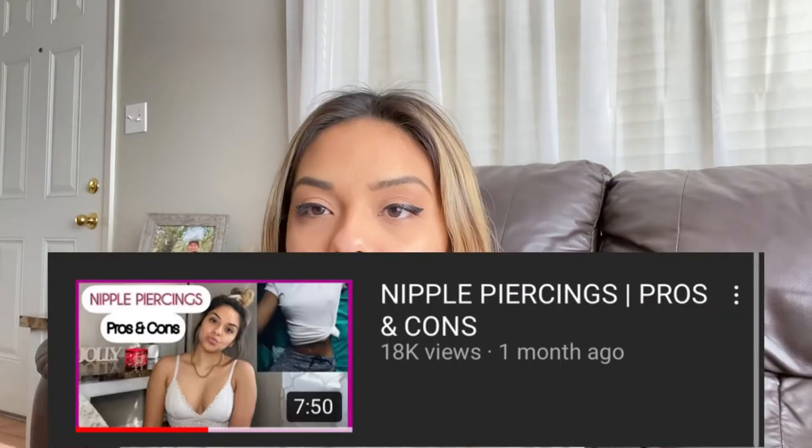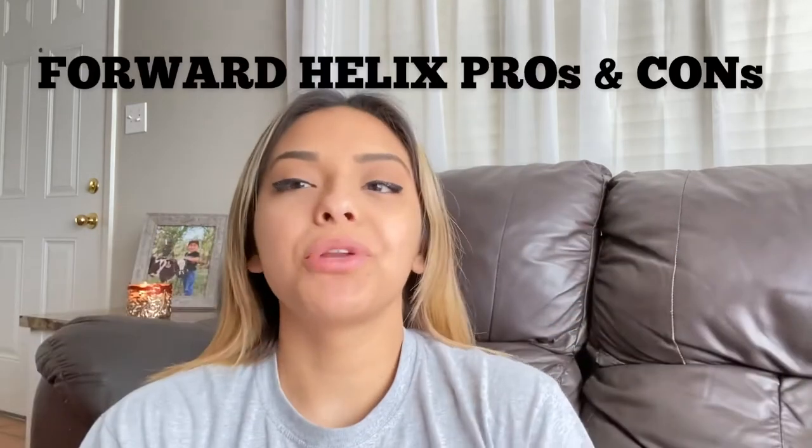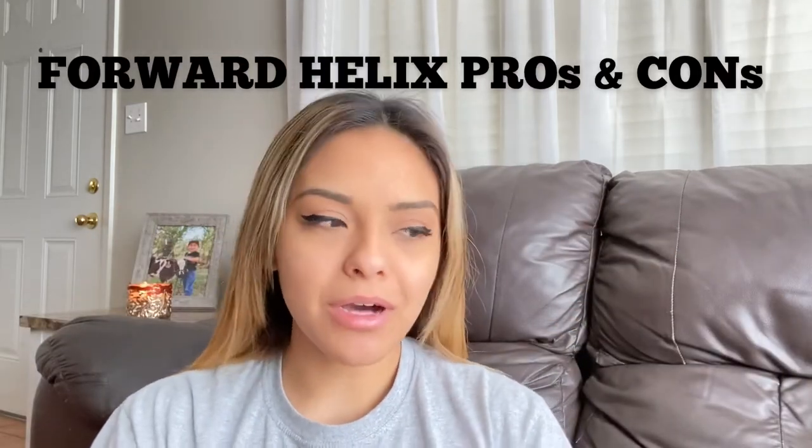I've uploaded a nipple piercing pros and cons video, and I've uploaded a navel piercing one that did really well. So today we are going to be doing the forward helix piercing pros and cons. My forward helix is pierced on both ears.